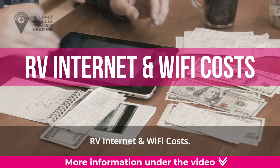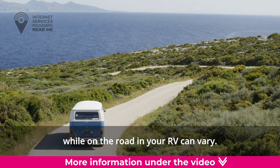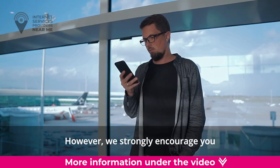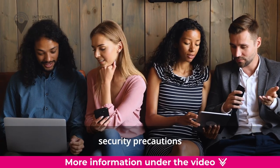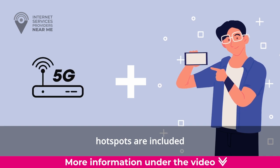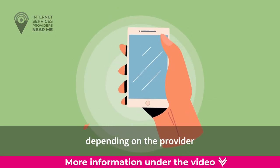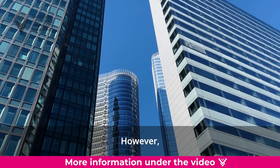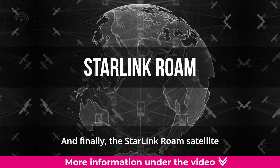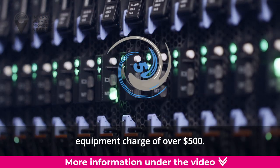RV Internet and Wi-Fi Costs. The monthly costs to get internet service while on the road can vary. You can find free services such as free public Wi-Fi at a campground, though we strongly encourage internet security precautions when accessing any public Wi-Fi. Internet provider hotspots and mobile hotspots are included in your monthly bill, which can range from $20 to $200 or more per month depending on the provider and type of connection. Some mobile providers may put a data limit on your hotspot. The Starlink Roam satellite internet service for RVs starts at $150 per month, plus a one-time equipment charge of over $500.